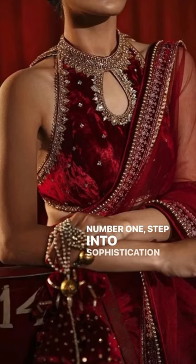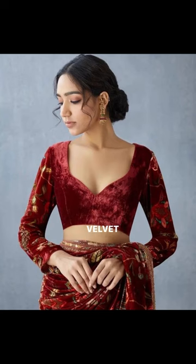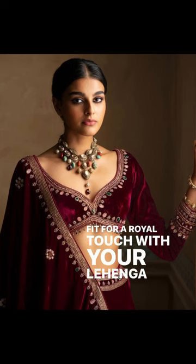1. Step into sophistication with an embroidered velvet blouse, fit for a royal touch with your lehenga or saree.